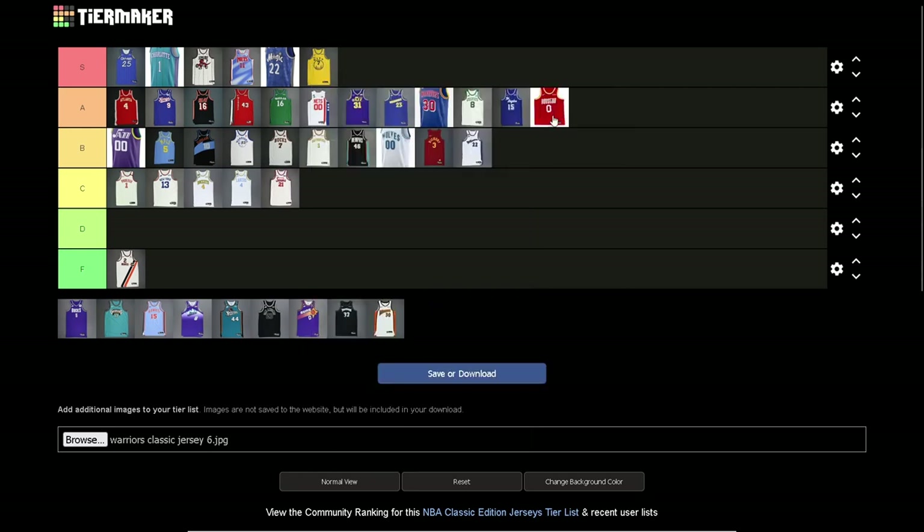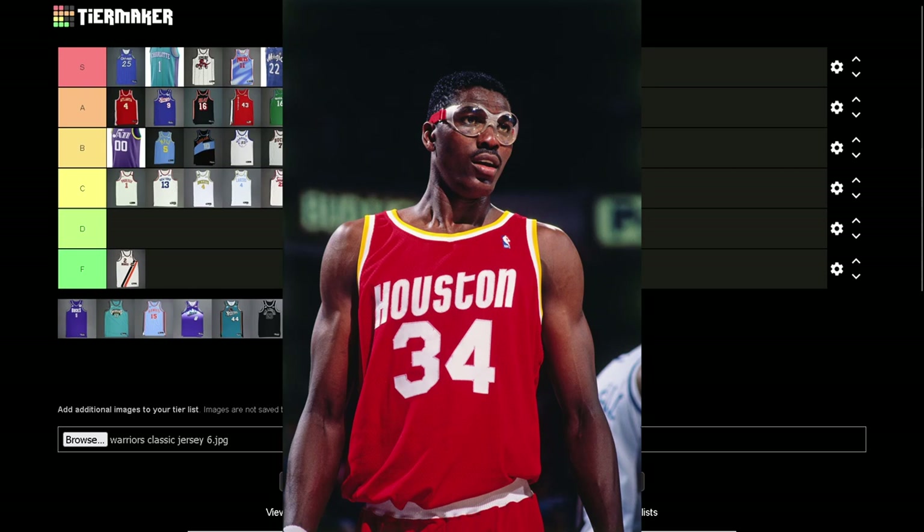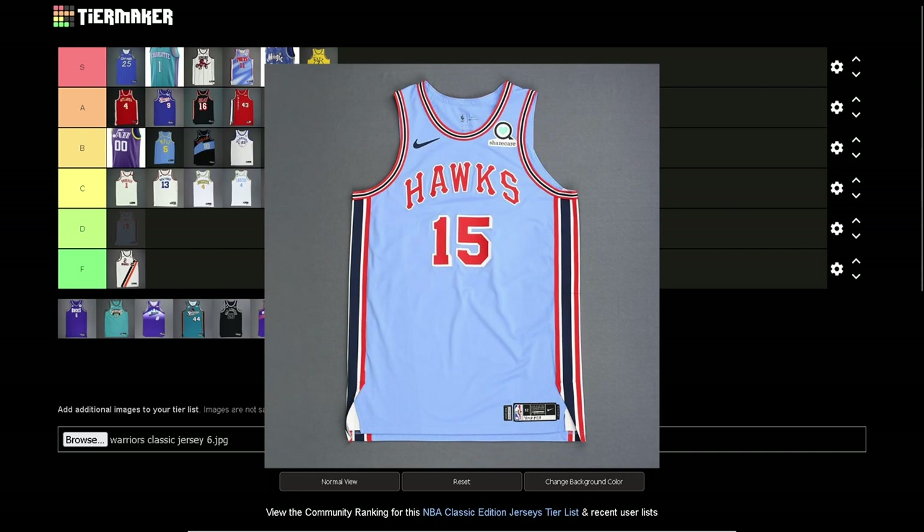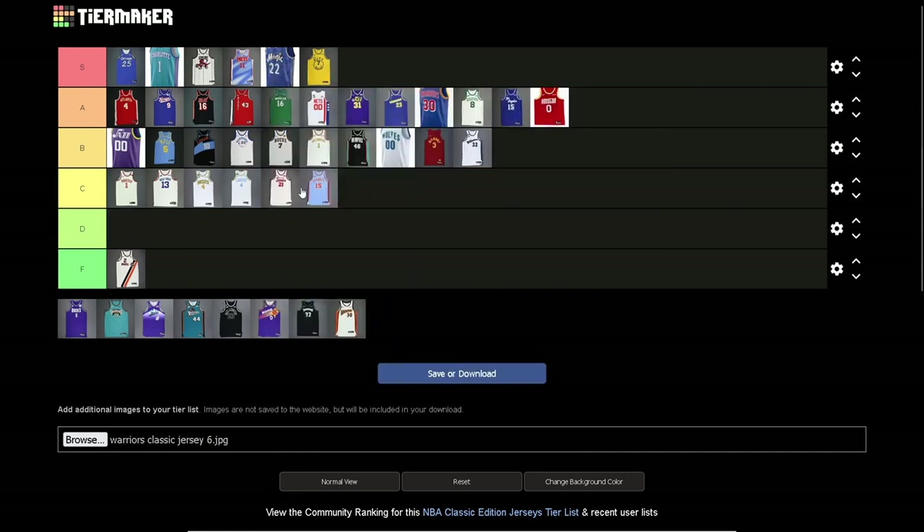Houston Rockets — I'm going A with this one. Without a doubt an A tier jersey. The Hakeem Olajuwon era jerseys are fire. As a Houston Rockets hater I can admit these are solid, classic, fire jerseys — really nice. Atlanta Hawks — gotta go C tier. These are kind of like the Sixers ones. Not that it's boring, it just doesn't age well. Back in the Bob Pettit days, the blue along with the red and black just doesn't really hit today.